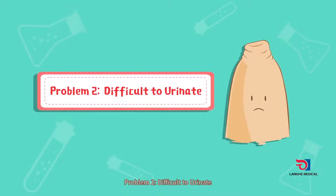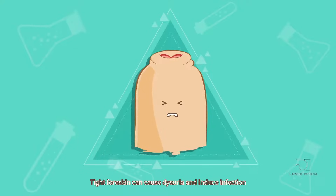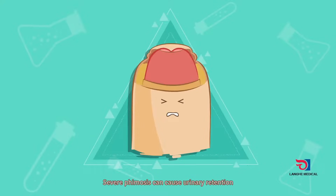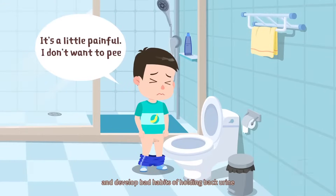Problem 2: Difficulty urinating. Tight foreskin can cause dysuria and induce infection. Severe phimosis can cause urinary retention and develop bad habits of holding back urine.